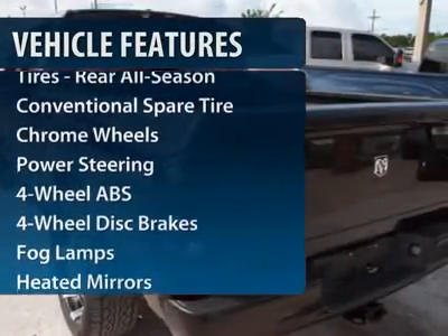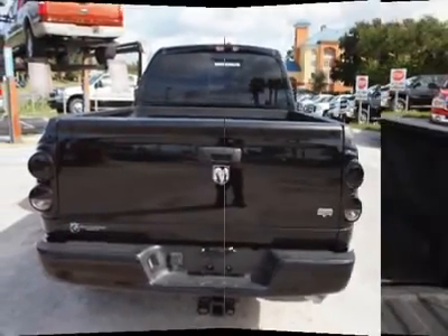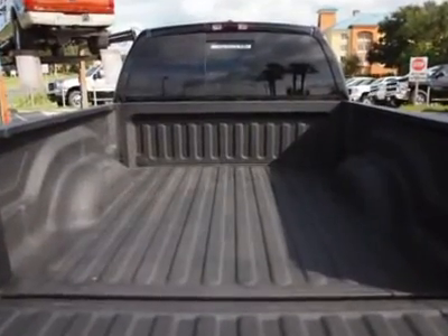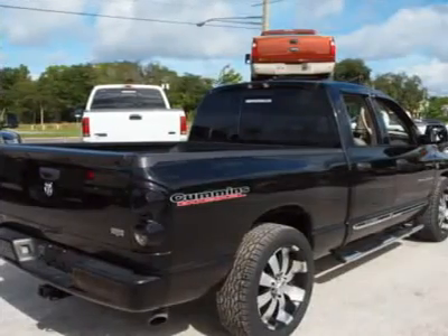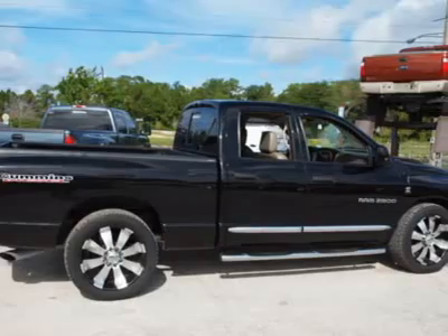Four-wheel ABS, air conditioning, adjustable steering wheel, driver airbag, power steering, cruise control, keyless entry, four-wheel disc brakes, front floor mats, auto dimming rear view mirror.